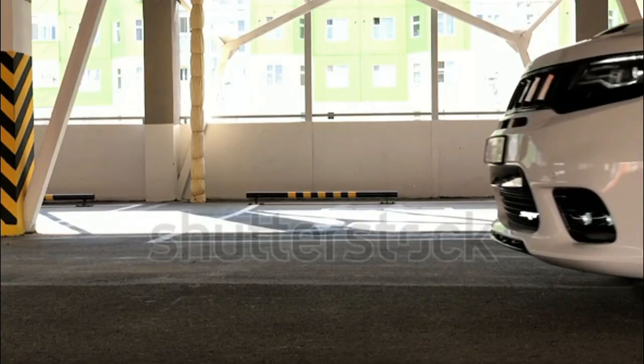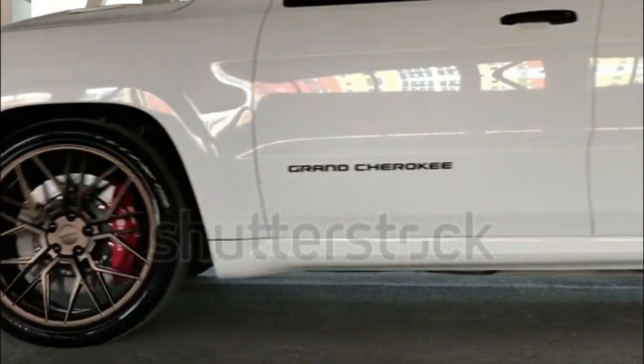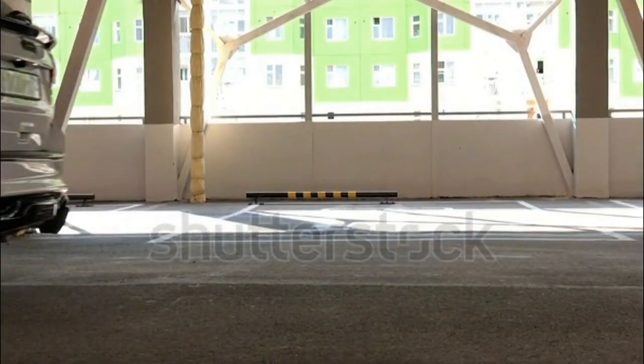Don't worry, Jeep fans — the Grand Cherokee is still a talented off-roader. Access to the tri-lock version is limited this year, but even base models will conquer more terrain than most SUVs.